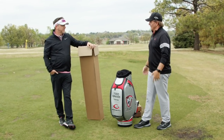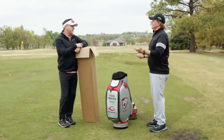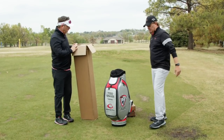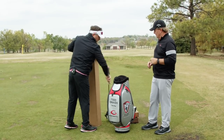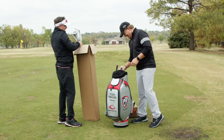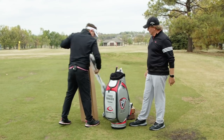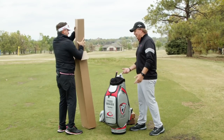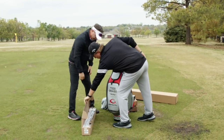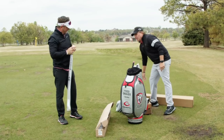Once we know your height, arm length, wrist-to-floor measurement, and hand size, we start considering factors like swing speed. Is it slowing down? Do we want a softer shaft? That's what we did with your clubs. Now let's get into the new irons — it's like Christmas out here on the range. You wanted a cavity back iron with a forged feel that had some offset but not a lot.